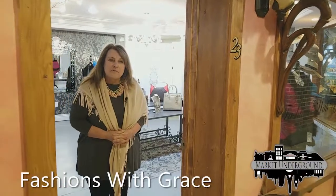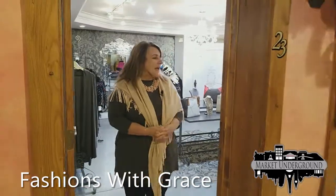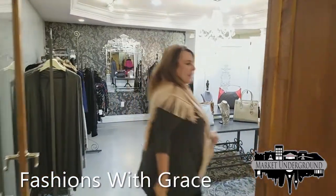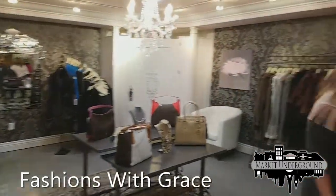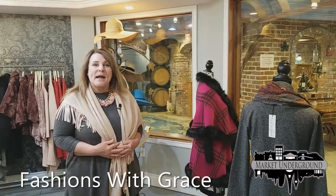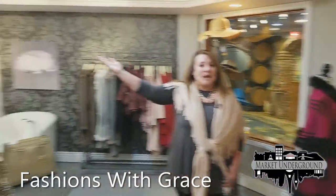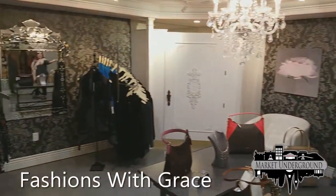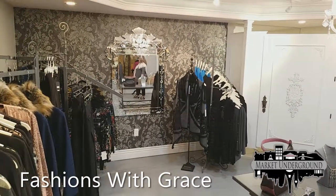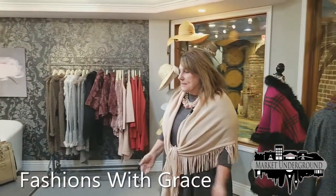Welcome to our flagship store — this is my very first store. The name of this store is Fashions with Grace. This was my original dream of having a store with the glitz and the glam: chandeliers, a beautiful private dressing room, and elegant decor.